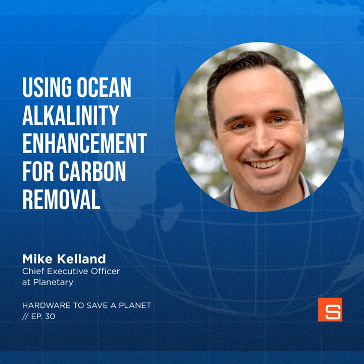Mike, that was really fun. I'm really inspired by what you're doing as a company and to move the industry forward, and I've learned a lot chatting with you. Hardware to Save a Planet is brought to you by Synapse. To find out more about us and how we develop hardware solutions for the world's most ambitious companies, head to synapse.com. Search for Hardware to Save a Planet in Apple Podcasts, Spotify, and Google Podcasts, and make sure to click subscribe so you don't miss any future episodes.